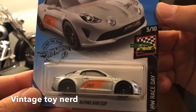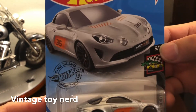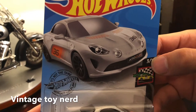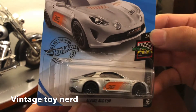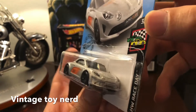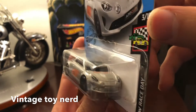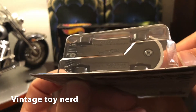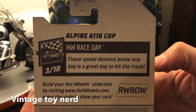Hot Wheels Race Day set, number three out of ten. It looks just like the art on the card. It doesn't have any rear deco — no taillight paint. The front is missing a couple of deco parts, but oh well. Let's see if it has any info on the back.